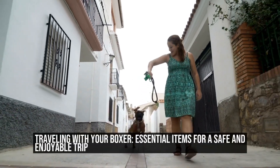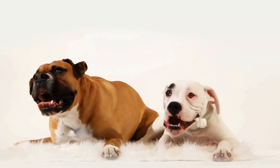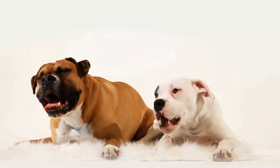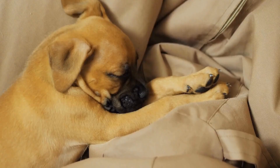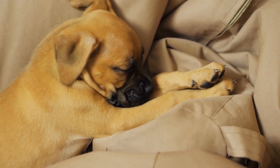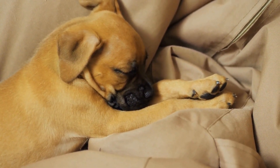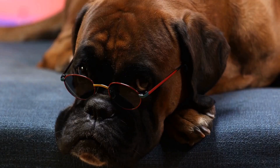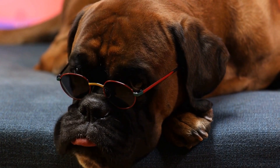Traveling with your boxer: essential items for a safe and enjoyable trip. Traveling with your boxer can be an exciting and fulfilling experience. Whether you're embarking on a road trip or flying to a new destination, it's important to be prepared and ensure the comfort and safety of your furry friend. In this article, we will discuss the essential items you need to pack for your boxer when traveling.